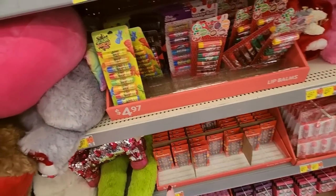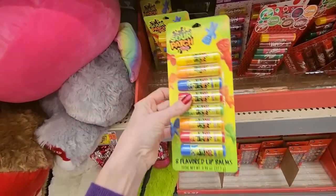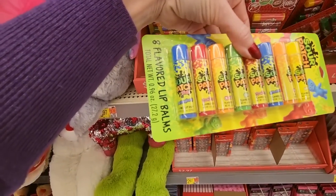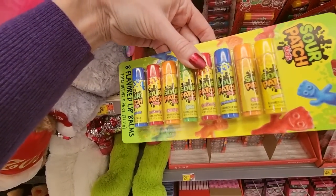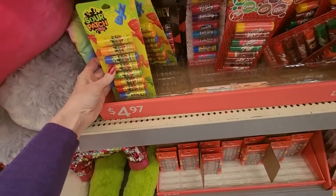You can get little things — like if you wanted to do a little gift basket for a kid, you could get — look at all this lip balm. Sour Patch Kids flavors: blue raspberry, red berry, orange, lime, and lemon. So they're not all different, but sort of.